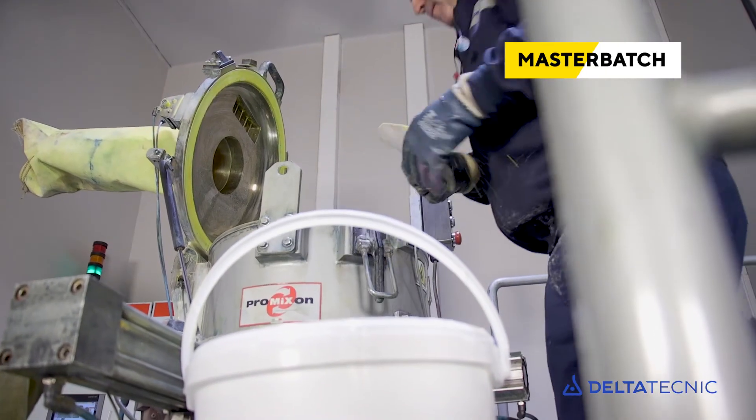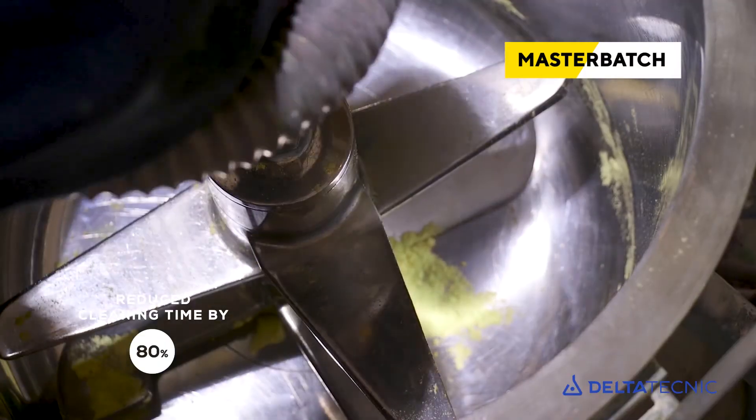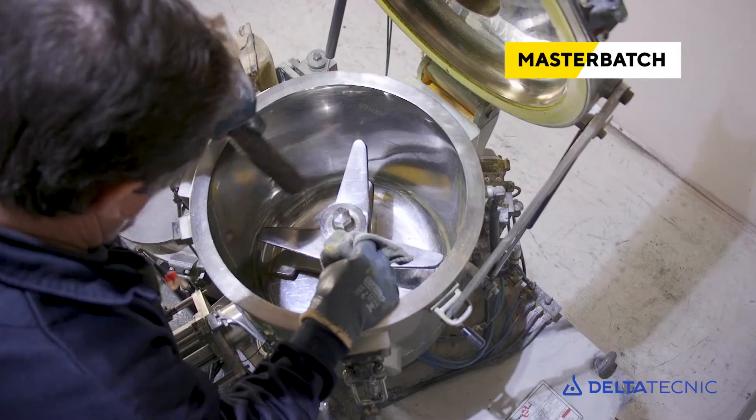Use of master batches reduces turbo mixer cleaning times by around 80%, increasing production capacity and dramatically lowering cleaning costs.